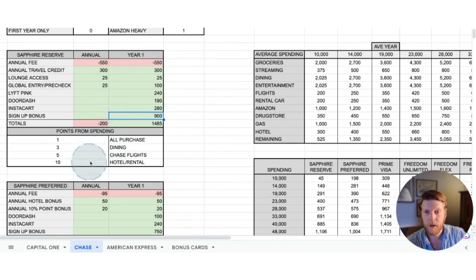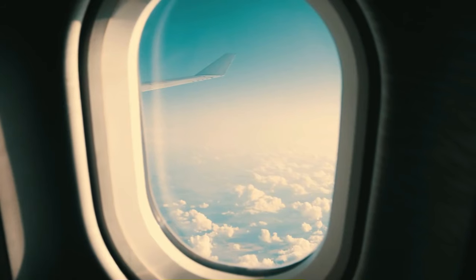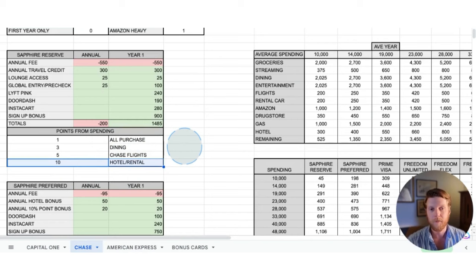That's before you take into account the different categories for points you get from spending. You get at least one point per dollar spent on all purchases. Dining gives you three points per dollar. If you spend money on Chase flights, you get five points per dollar, and 10 points per dollar on hotel and rental, which really gives you a good clue what kind of credit card this is. This is primarily a travel credit card — if you do a lot of travel, there's a good chance this card may be the best one for you.